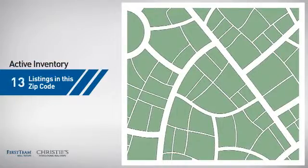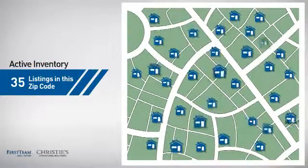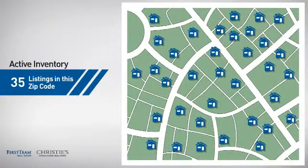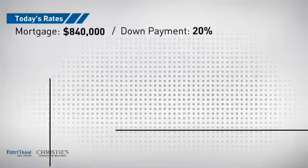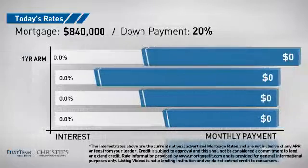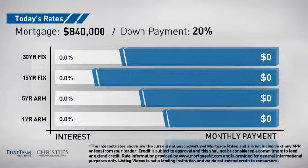Wondering how it stacks up against the competition? There are now 35 homes on the market within this zip code. If you're thinking about getting a mortgage for this property, you could be looking at these options with regards to current interest rates and monthly payments.